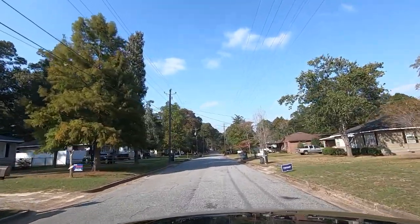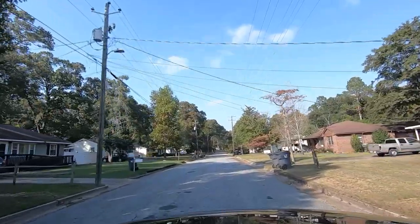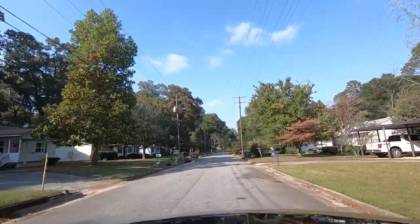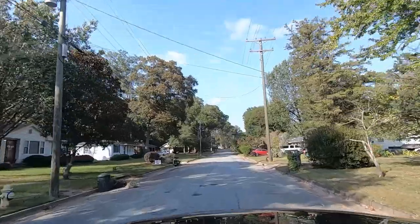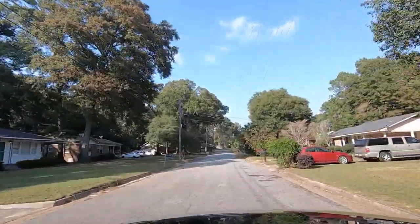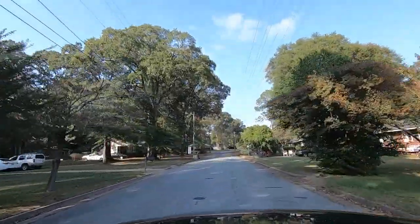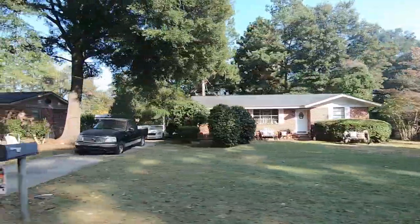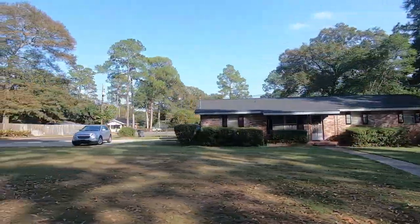I've been in that house right there to see somebody — it's been a long time. When I first moved over to this area, I was looking for a place and I rode up and down these rows. I'm talking about when I first moved over here back in the 90s. Someone said there were some places for sale over here. I never stopped to look at the houses.